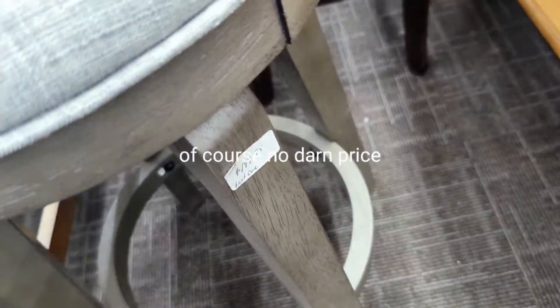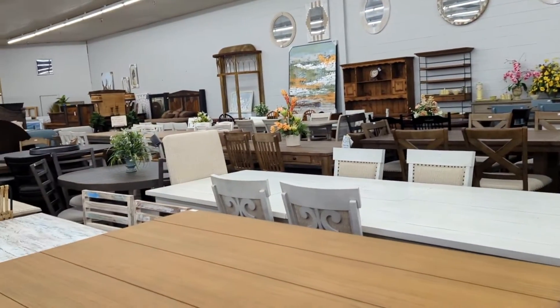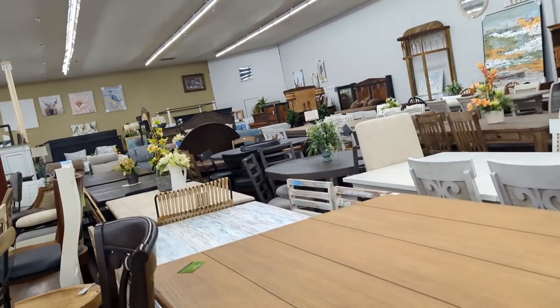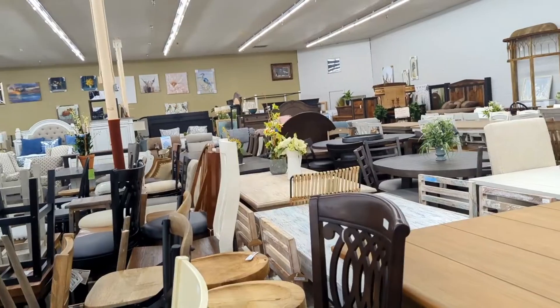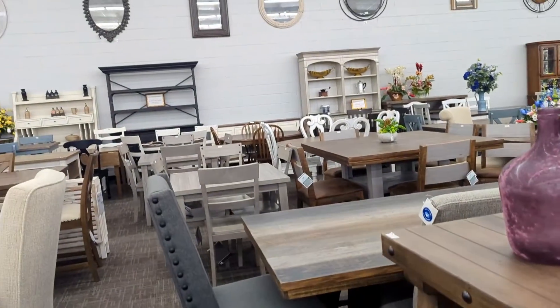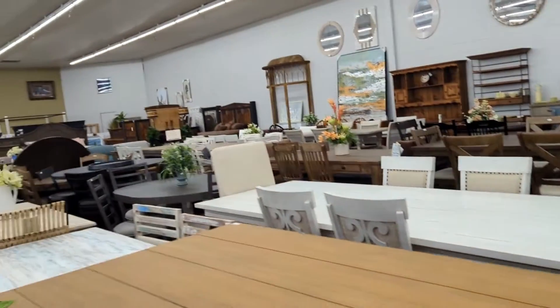This one is $189 for the last one. Oh, it twirls — I don't really like that though, I want a square one or a rectangle one. They have a lot of tables but I don't see the table that I want.